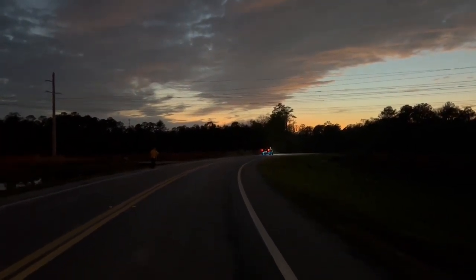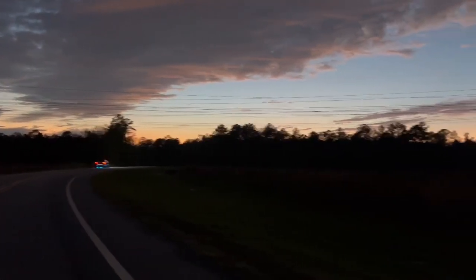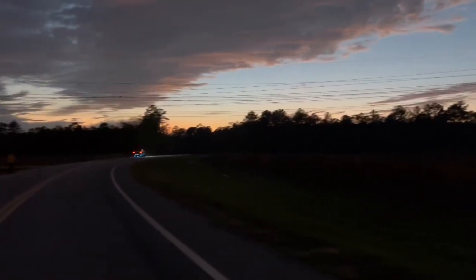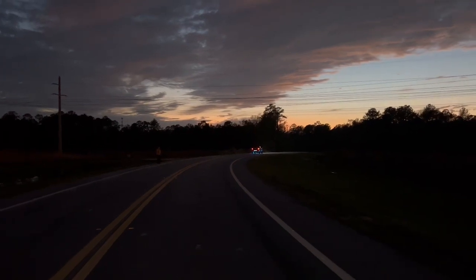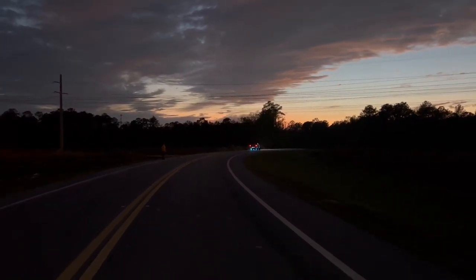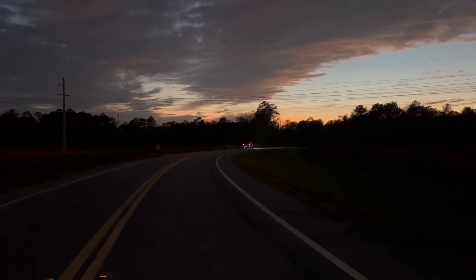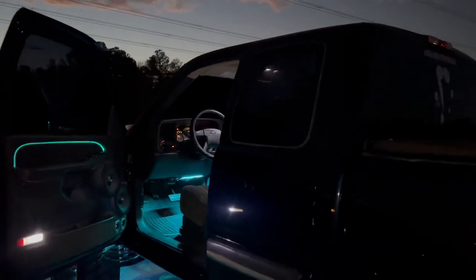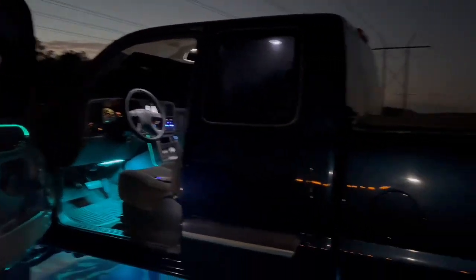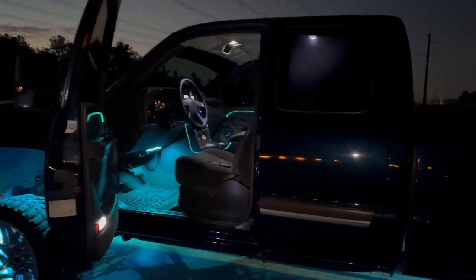That thing is super clear. Look at that sunset — got a love for the sunsets. Still walking backwards. Now we're going to get a little bass test going on. When I'm riding in this thing I tell y'all my nose will be shaking — I can't handle it.